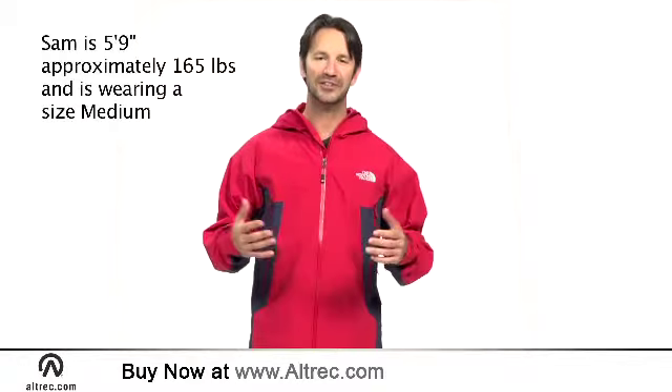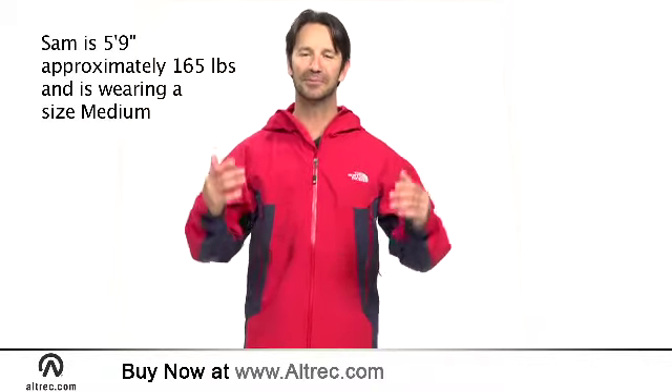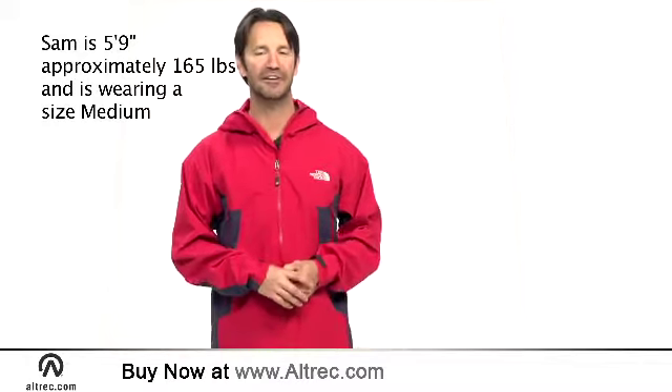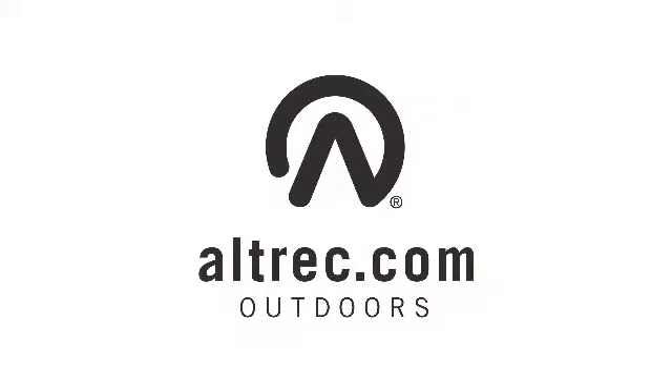When your needs call for professional quality performance and minimalist design, embrace the simplicity and alpine function of the North Face Potosi jacket. Alltrek.com — gear, reviews, live advice, passion.